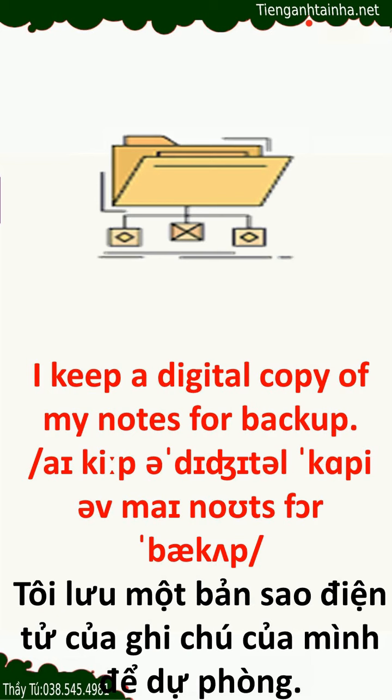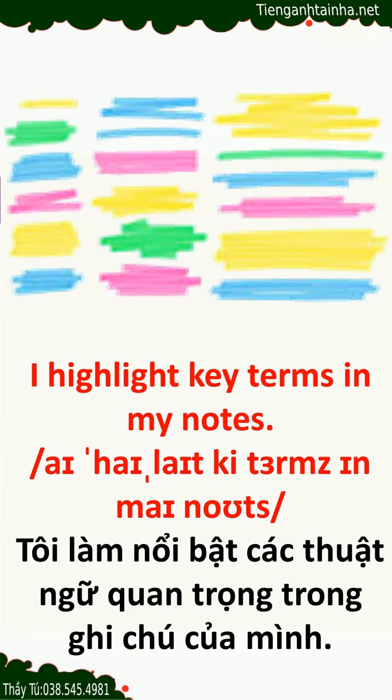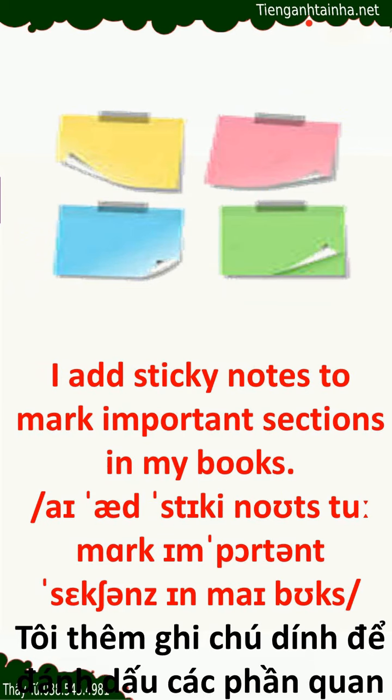I keep a digital copy of my notes for backup. I use headings and subheadings to structure my notes. I highlight key terms in my notes. I add sticky notes to mark important sections in my books.